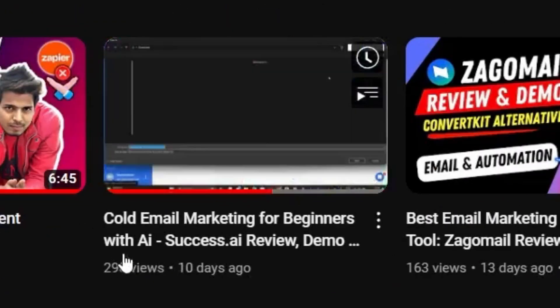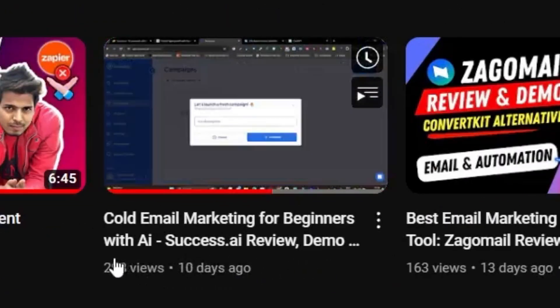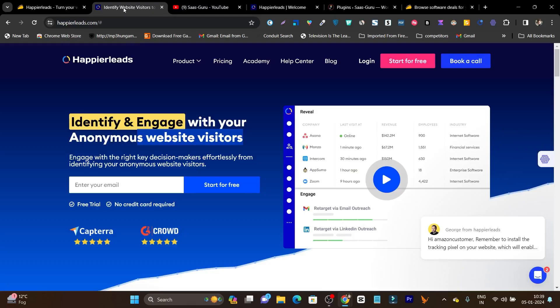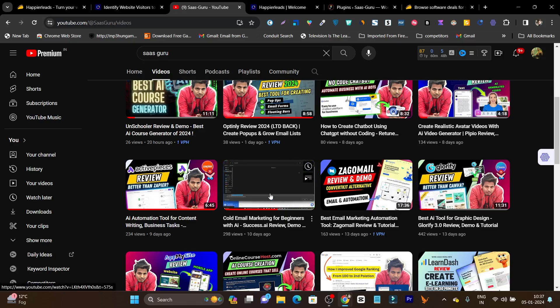Recently I created a video on cold email marketing for beginners with AI. In this video I'm back with another AI cold emailing tool that you can use for cold outreaching, and this is a far much better tool compared to what I discussed in that previous video.